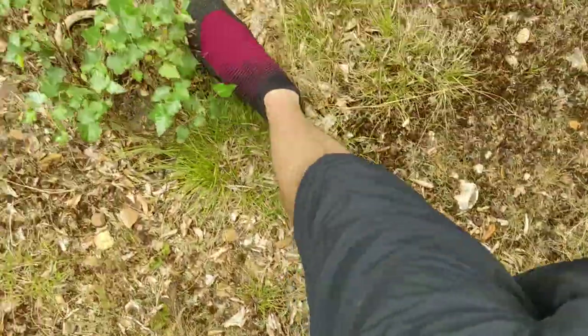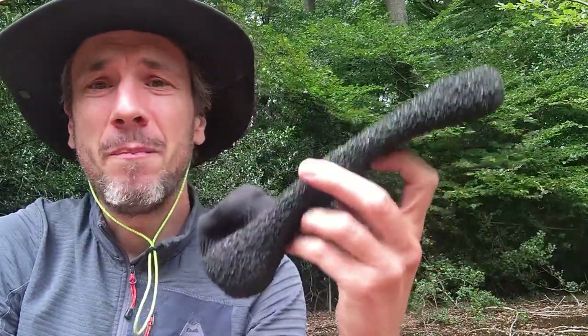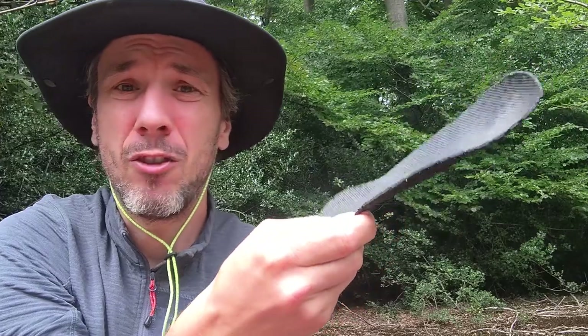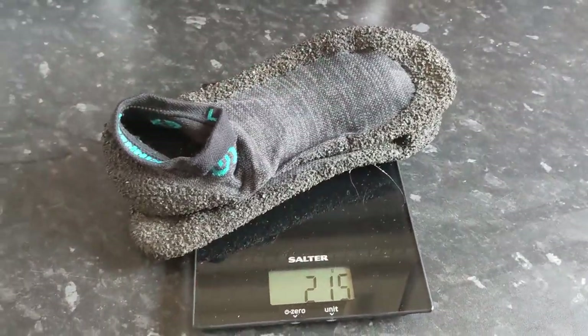I'll admit the first time I saw Skinners I really liked the idea, but they also triggered my gimmick alarm quite heavily. In the end I just thought they're not that expensive, so I'll have a punt. Due to what I'd say was some pretty misleading labeling by a third-party Amazon seller, I ended up getting the version ones by mistake — but then I liked them so much I got a set of the version twos as well. The only differences are a slightly wider toe box and removable insoles that give a little extra padding. For the rest of this review I'll just refer to the version twos.